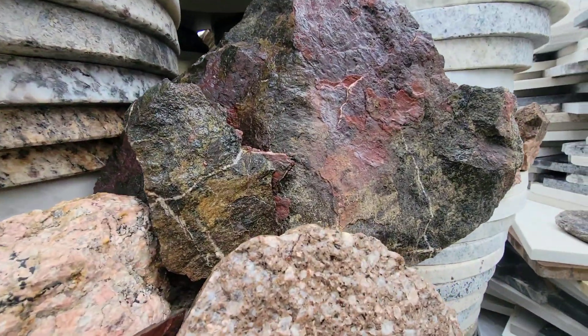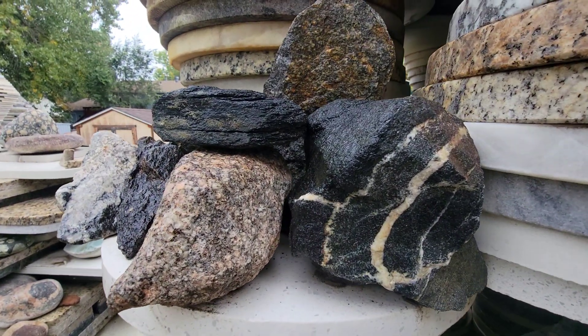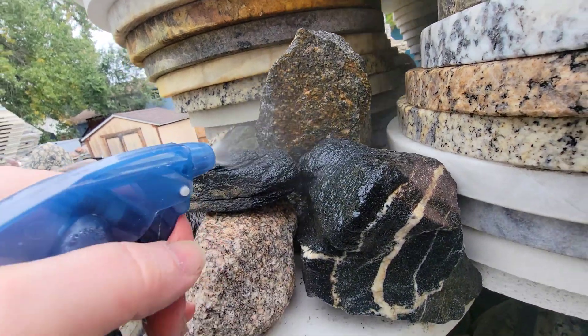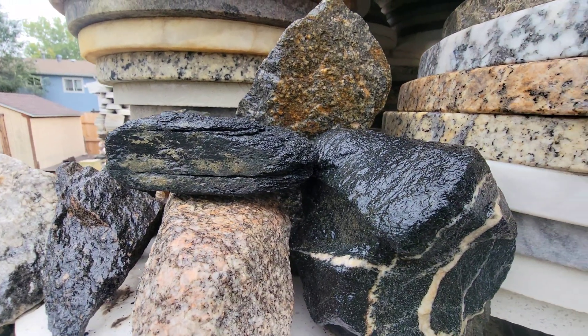Geologically speaking, there is what's known as the Stillwater Complex, and I think that's also newer. That was a huge igneous body that contains a lot of metallic ores. In fact, that's why there was so much gold mining, silver, and other things around Cook City and places like that — because of the Stillwater Complex.